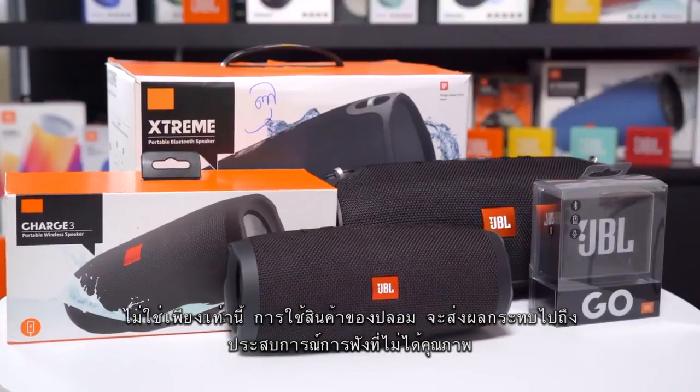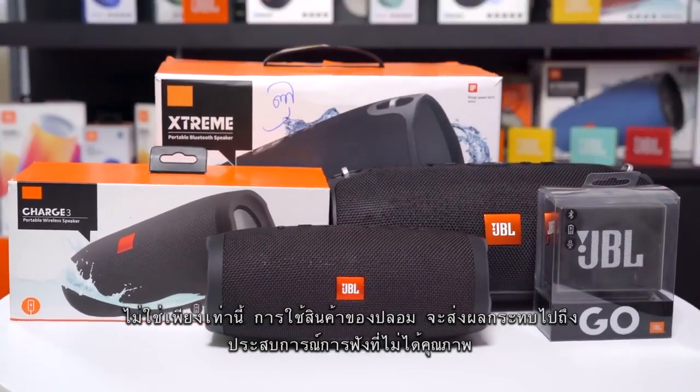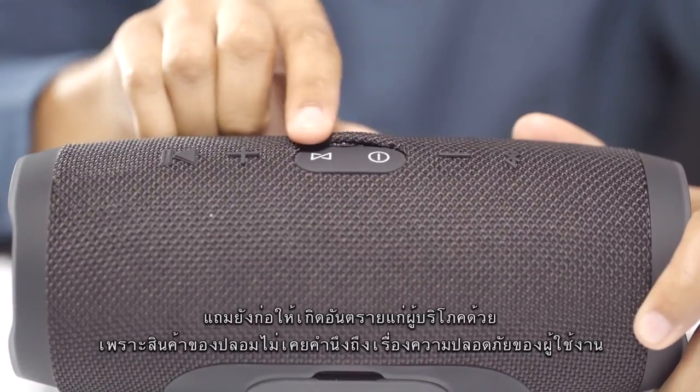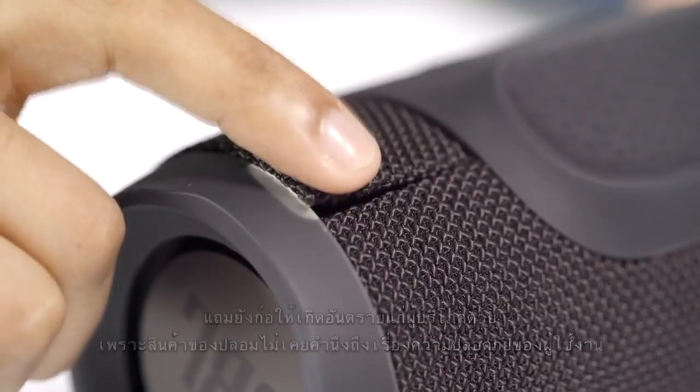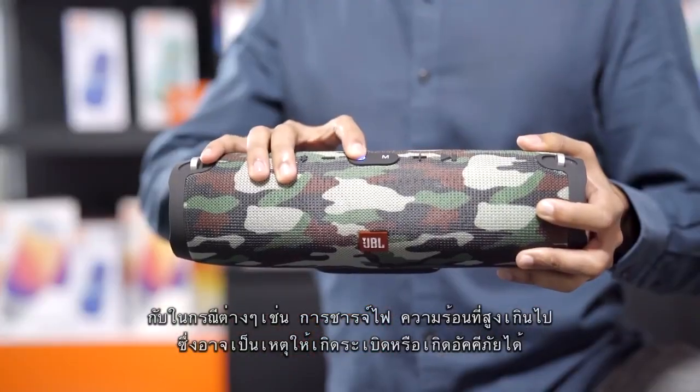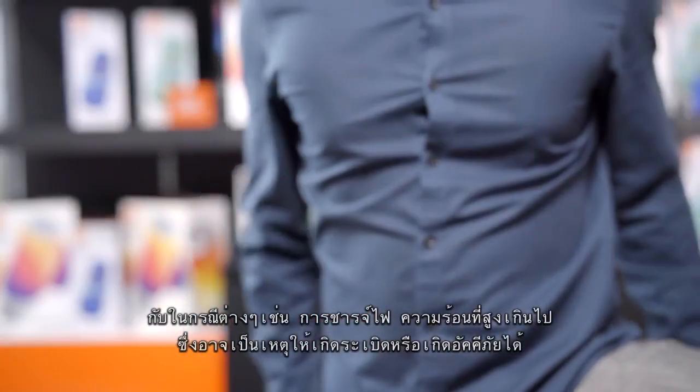These are just some of the ways you can detect and identify counterfeits. Not only are these compromising the original quality and general listening experience, they also pose a danger to consumers with their lack of safety precautions — with cases such as faulty charging, overheating, and even causing fire hazards.